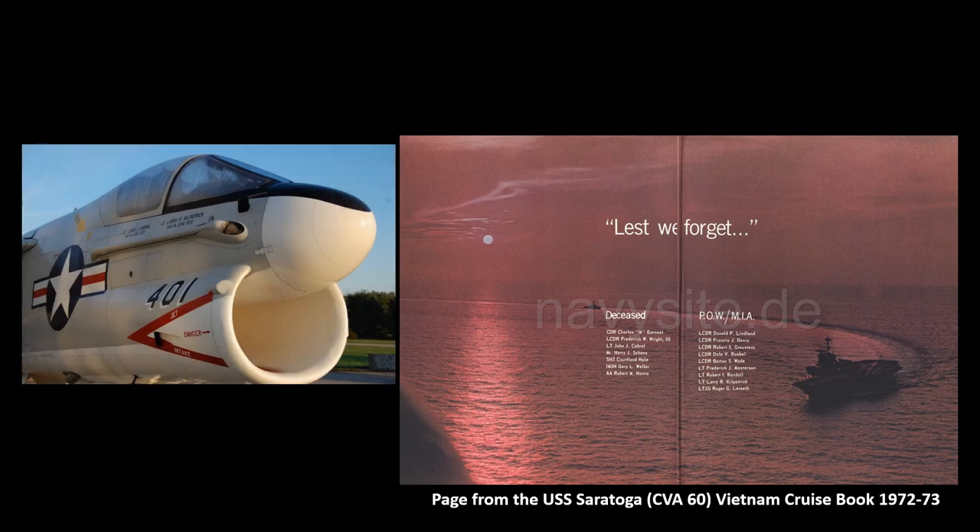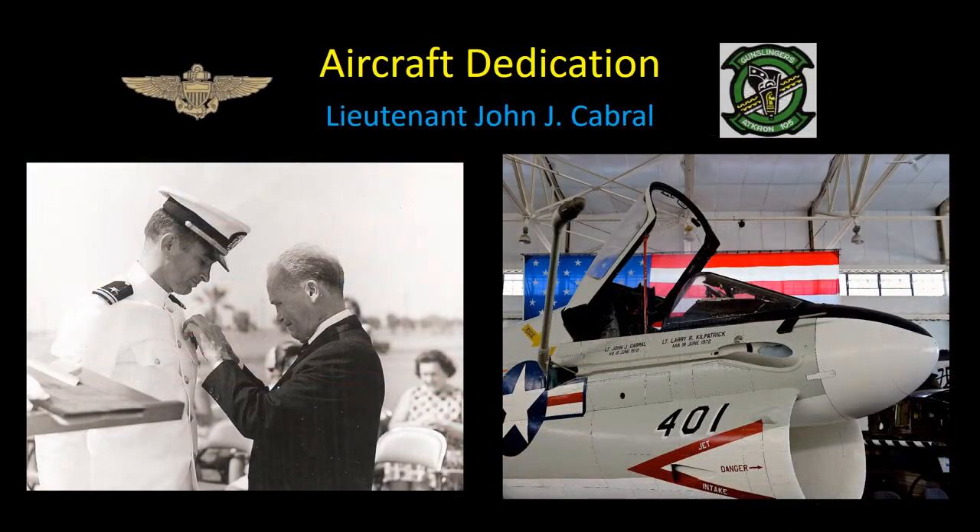John Joseph Cabral was born in Middletown, Massachusetts on August 26, 1941. He attended Boston College on a Presidential Scholarship and majored in Physics. Upon entering the Navy in 1967, he became a pilot, eventually being assigned to Attack Squadron 105 stationed on the USS Saratoga. On June 16, 1972, Lieutenant Cabral's A7 crashed into the South China Sea shortly after takeoff, and he was killed in the crash.